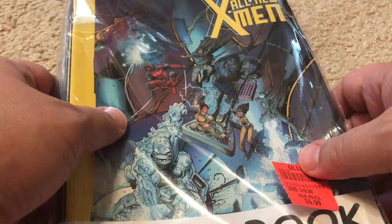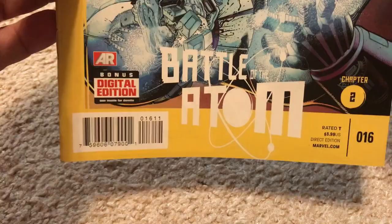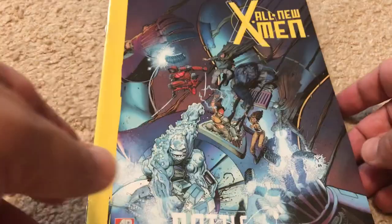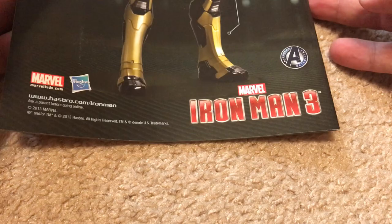We already know two of them are gonna be X-Men and Doctor Who, so without further ado let's get started. Here is an All-New X-Men with a bonus digital edition. I don't know if that's the reason they did this kind of horrible cover — I'm not a big fan of that yellow cap half-rectangle on the back.